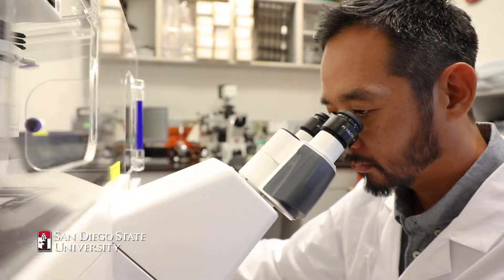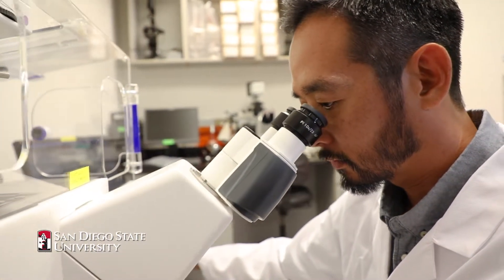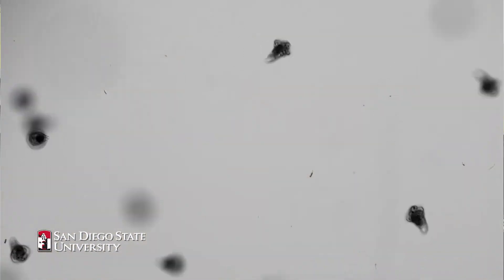My research focuses on probiotic bacteria and how probiotic bacteria influence development both in a marine context for marine organisms, and this has also spilled over into looking at microbes and how they benefit humans.